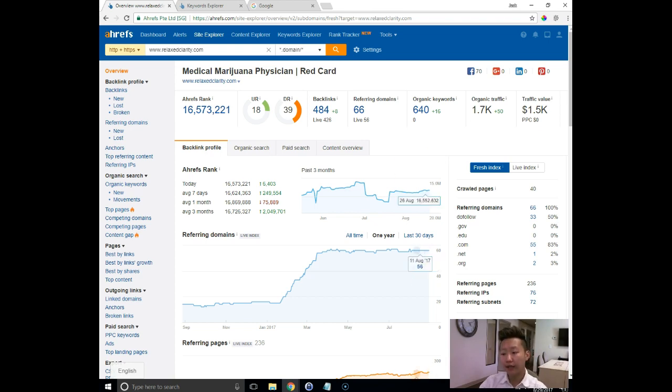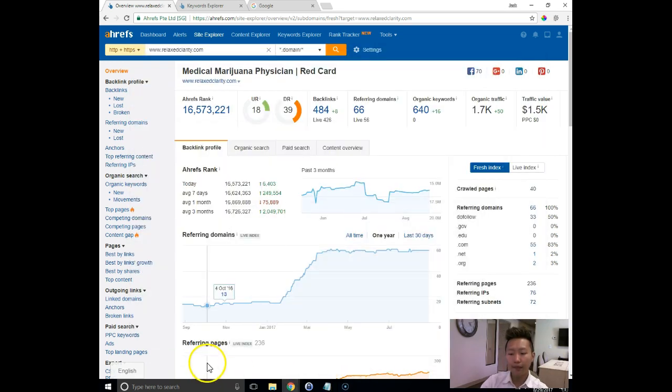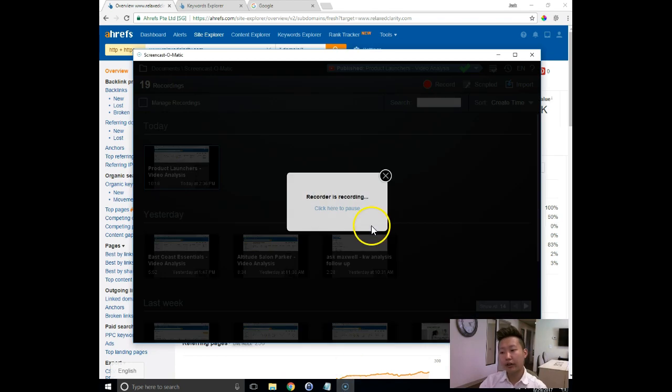We might actually be a lot cheaper than hiring someone on salary. Even at $15 an hour full time, that's around $1,800 a month. I would encourage you to consider working with us because we have many ways to approach your SEO, and it might be a lot more cost effective with a better ROI than trying to hire someone on your payroll.